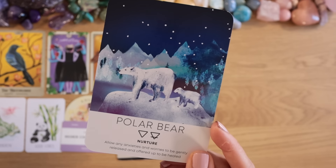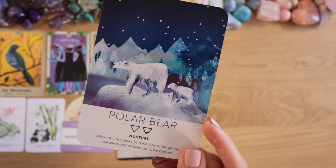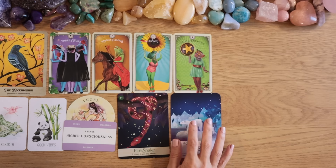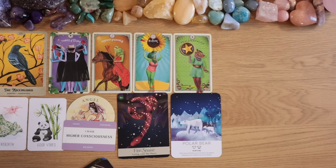Polar Bear card: 'Allow any anxieties and worries to be gently released and offered up to be healed.' Nurture. I think they're really working with your energy. The one thing the universe is trying to fix for you now is to clear out some residues of past lessons and energies you've already released — but looking at the Devil card, it's about releasing attachments that are making you stay in the old version of yourself.